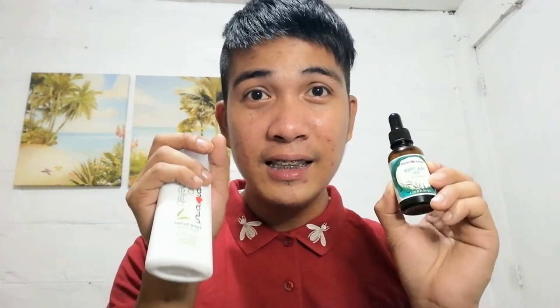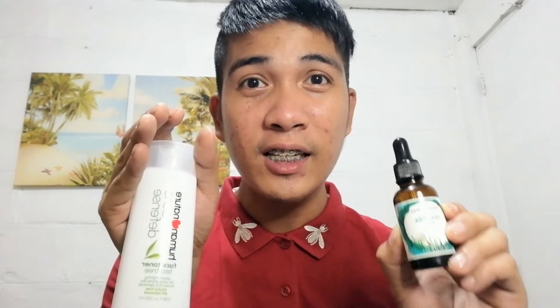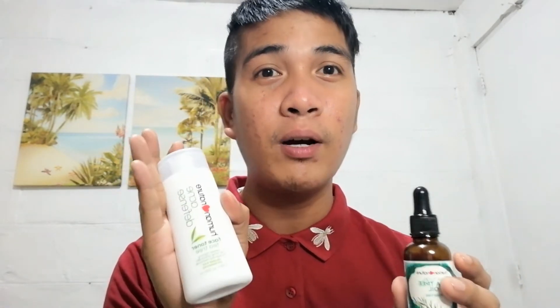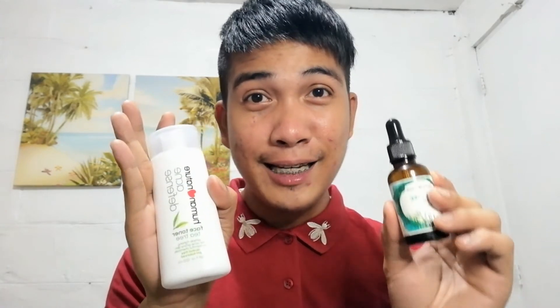However, hindi ko siya naging hiyang. Hindi siya naging effective sa akin. Napansin ko, na-try naman niyang i-dry yung mga pimples ko. After three days of using it, nakita ko medyo naglalighten yung mga acne ko or yung mga dark spots ko. Pero hindi siya tuluyang na-cure. Siguro may mali din akong ginagawa. Pero hindi talaga siya nag-work sa akin. But what I'm saying is, since hindi siya nag-work for me, doesn't mean na hindi na din siya mag-work sa inyo.